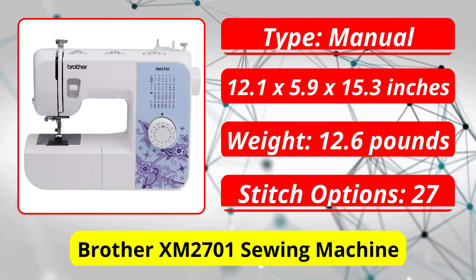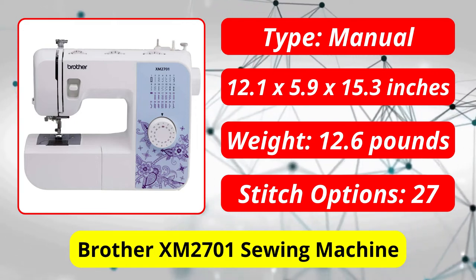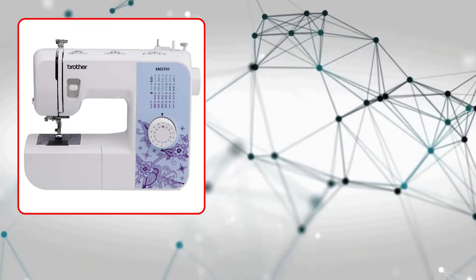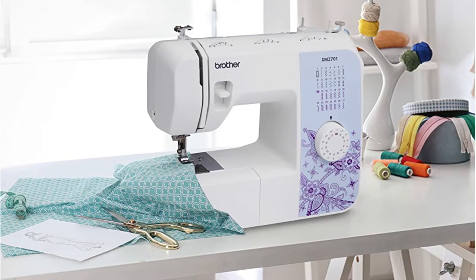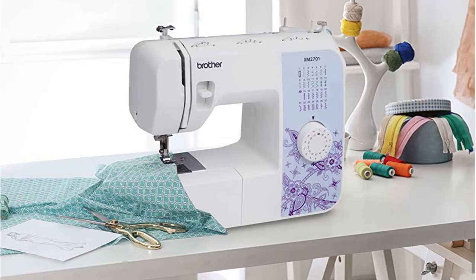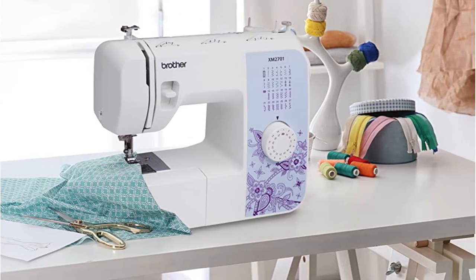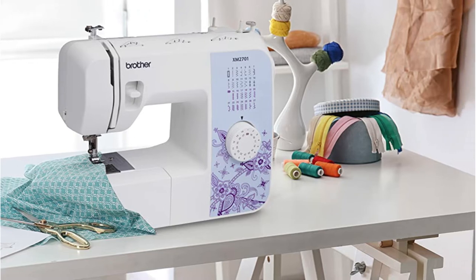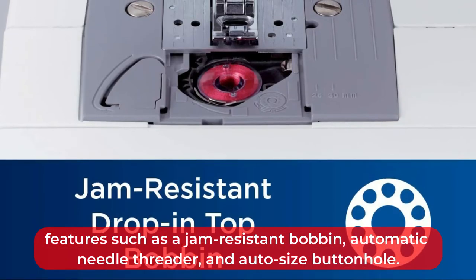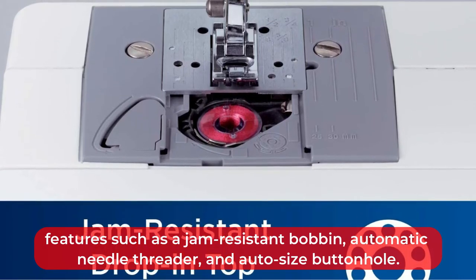At number three is the Brother XM 2701 sewing machine. It's hard to find a better first sewing machine than the Brother XM 2701. It may not be the cheapest, but its modest stitch selection, intuitive operation, and overall versatility make it ideal for beginners. It is easy to use even for those who are new to sewing, and has useful features such as a jam-resistant bobbin, automatic needle threader, and auto-size buttonhole.